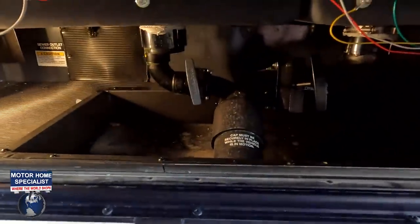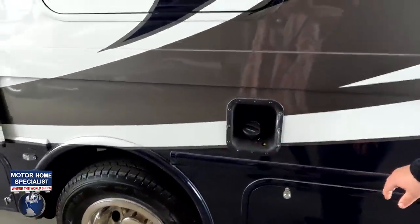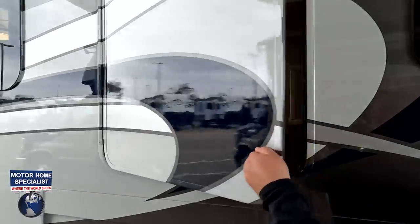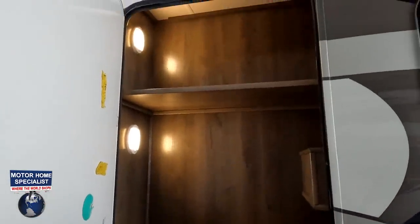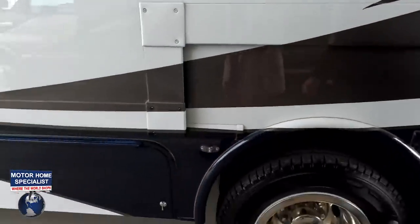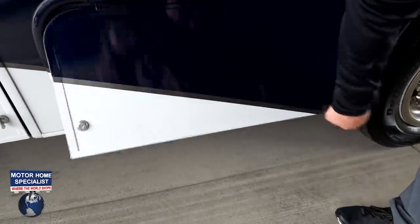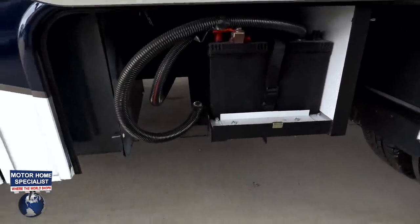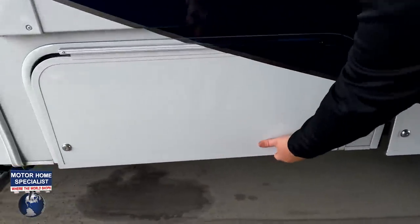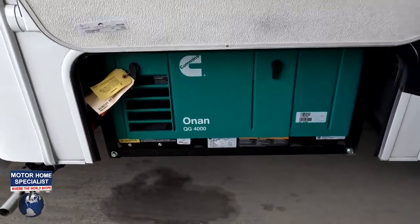Right here is where you dump your black and gray tank — I like that. And that underneath is for the sewer. Fuel fill up here. Very nice storage right there — you never get that type of exterior storage. Right here is going to be your batteries, and our Onan 4,000-watt generator.